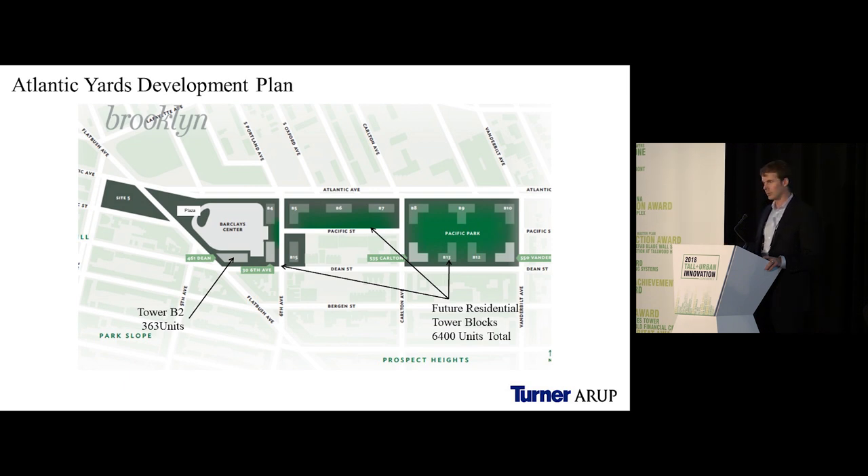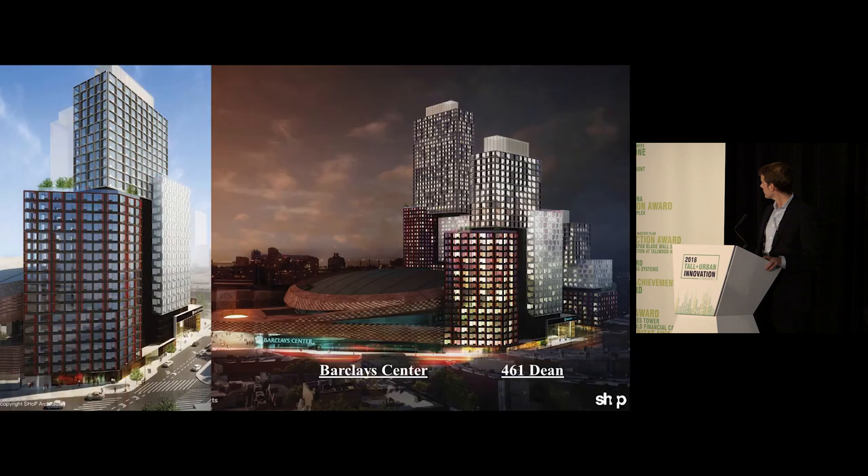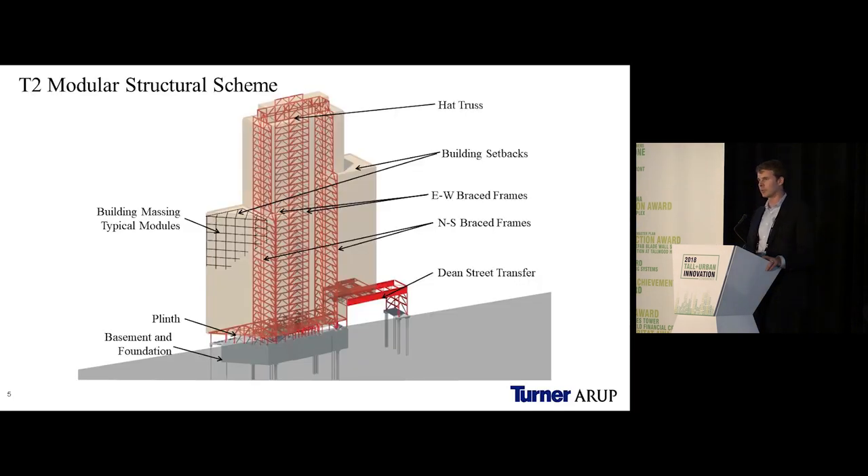They wanted to look at doing this using modern means of construction or prefabricated construction. The site constraints were significant — we only had about seven feet of space between the back of our building and the existing Barclays Arena. We actually shared a basement with the arena, which utilized the lower portion of the back of our building for back-of-house space and storage of arena concessions.